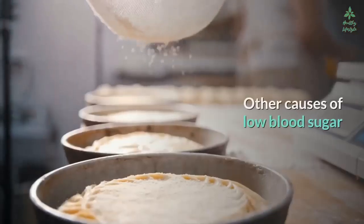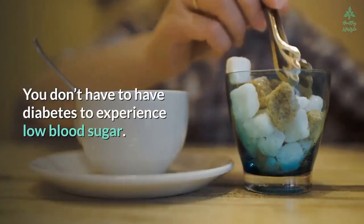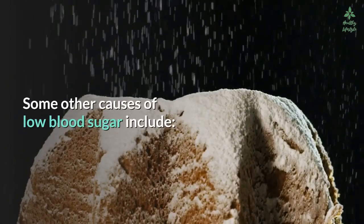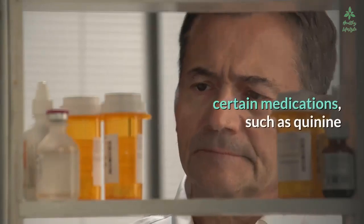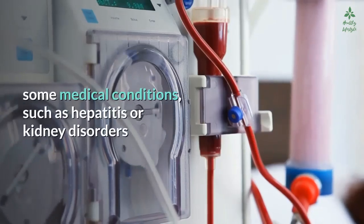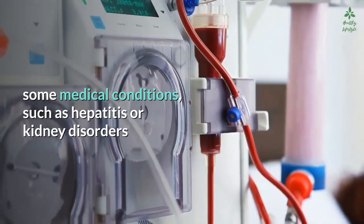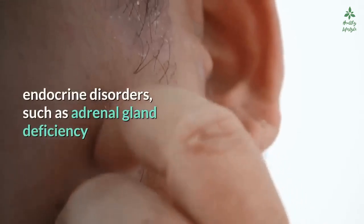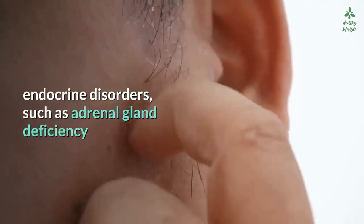You don't have to have diabetes to experience low blood sugar. Some other causes include certain medications such as quinine, some medical conditions such as hepatitis or kidney disorders, a tumor that produces excess insulin, and endocrine disorders such as adrenal gland deficiency.